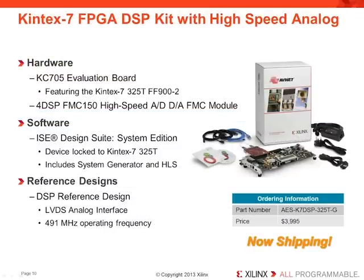The Kintex 7 FPGA DSP kit with high-speed analog is an ideal platform for 28-nanometer FPGA rapid prototyping. This kit includes the KC705 evaluation board featuring the Kintex 7 325T device that includes 840 DSP-48E1 slices capable of delivering 1200 GigaMACS of peak DSP processing. This kit also includes a high-speed analog interface FMC card from 4DSP with a 16-bit 800-megasample-per-second dual-channel DAC and a 14-bit 250-megasample-per-second dual-channel ADC using Texas Instruments components. Also included is Vivado System Edition with System Generator and Vivado HLS, and a reference design to quickly evaluate and start your next DSP design.